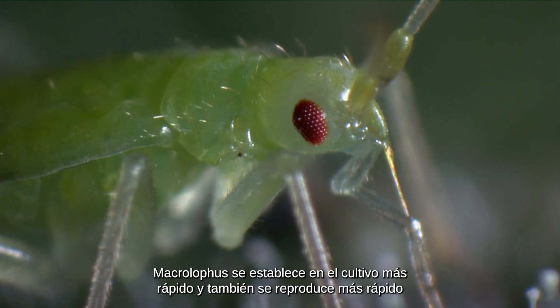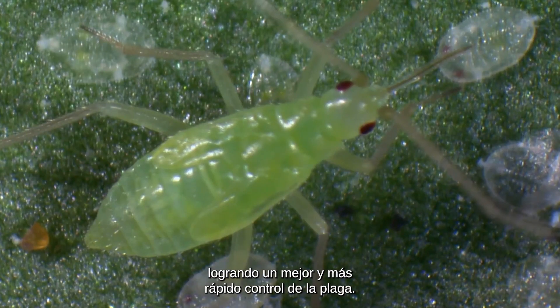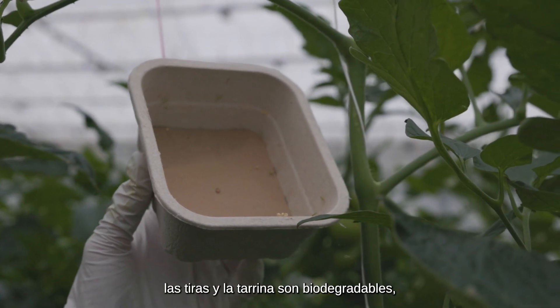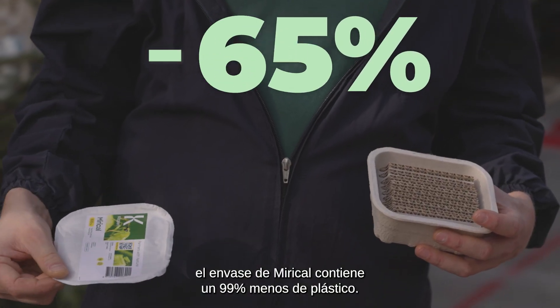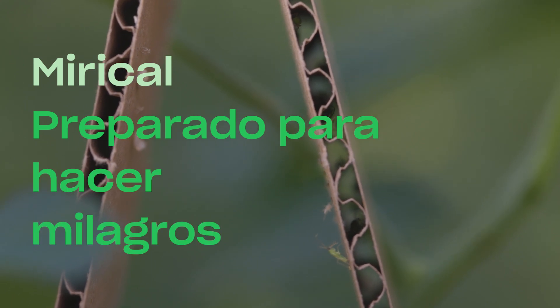Macrolophus establishes itself in the crop faster, resulting in better and faster pest control. And last but not least, the strips and tray are fully biodegradable, resulting in 99% less plastic. Ready to achieve miracles.